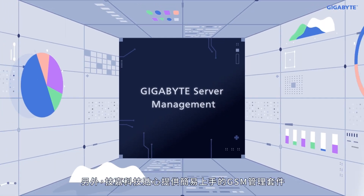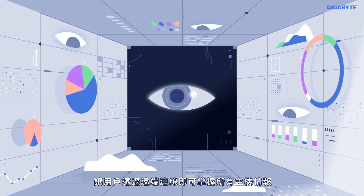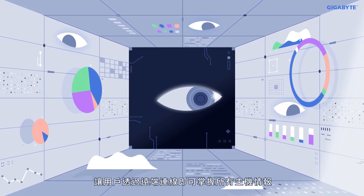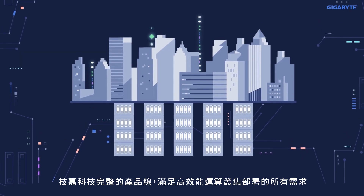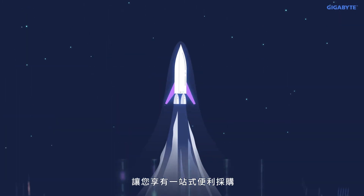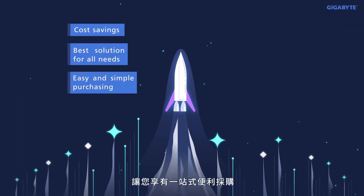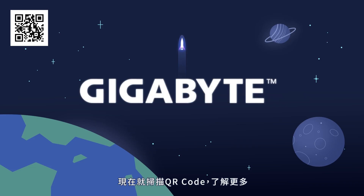GIGABYTE provides an easy-to-use GSM management suite, which allows users to manage and monitor all servers and view information remotely. GIGABYTE's complete product line meets all requirements for deploying a stable HPC cluster — let GIGABYTE be your one-stop shop for all HPC needs. Scan the QR code to learn more now.